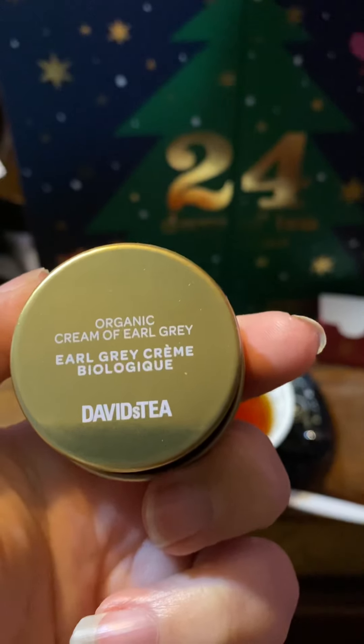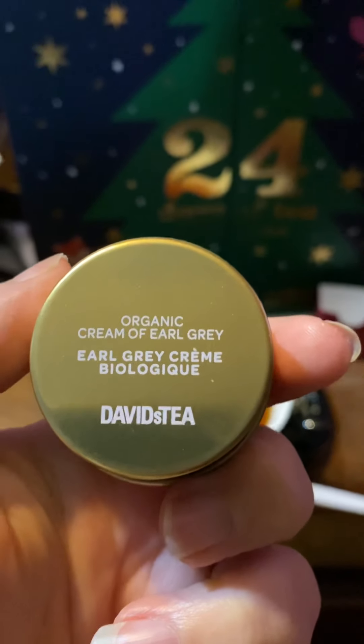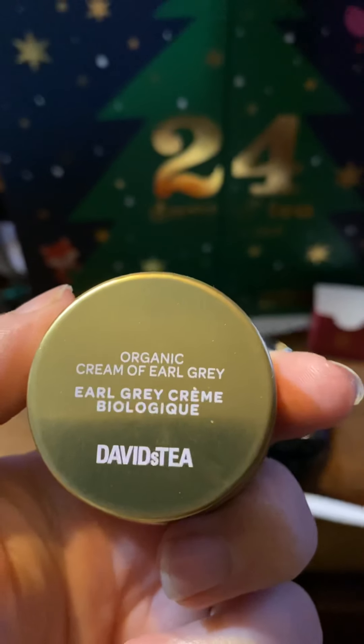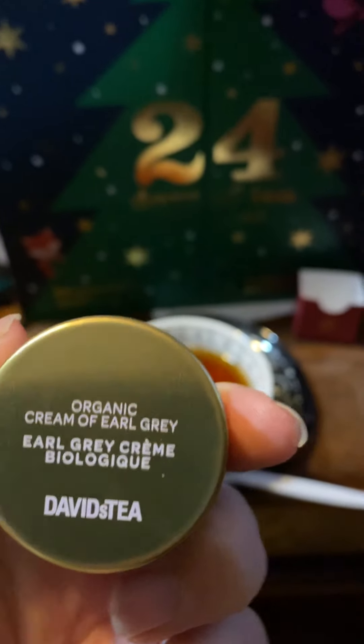Earl Grey is an amazing tea. I have many different companies and varieties of it that I like, and of course regular Lady Earl Grey too.